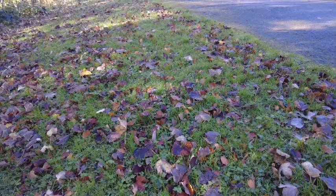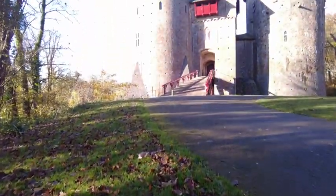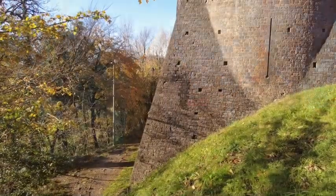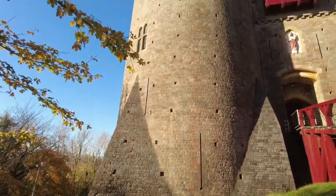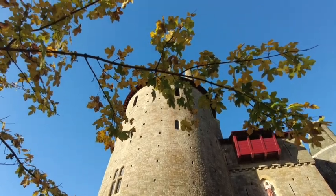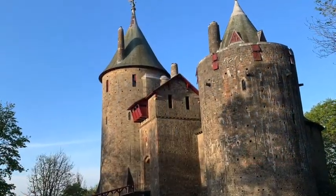And what of that other local icon, Castell Coch, the Red Castle? The Gothic building we see today was a rich man's fantasy made true in the 1880s. But there was a castle on this site before then. It was built on the remains of a Norman castle of 800 years earlier, which, it seems, was destroyed in the Welsh rebellion of 1314.